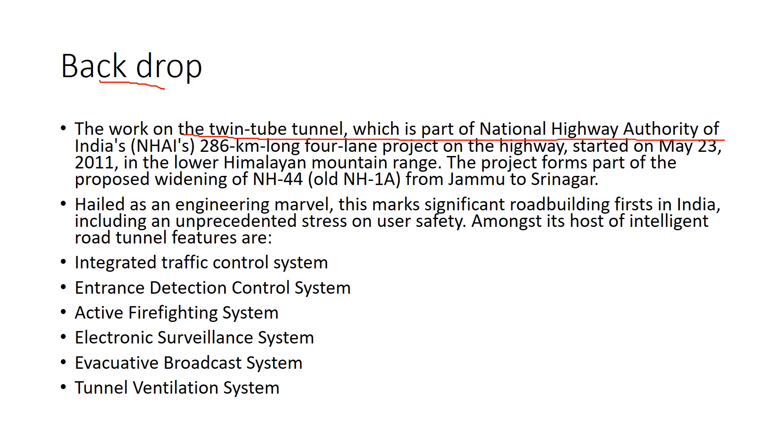Construction started on May 23rd, 2011, in the lower Himalayan mountain range. The project forms part of the proposed widening of NH 44, which is the old NH 1A from Jammu to Srinagar.